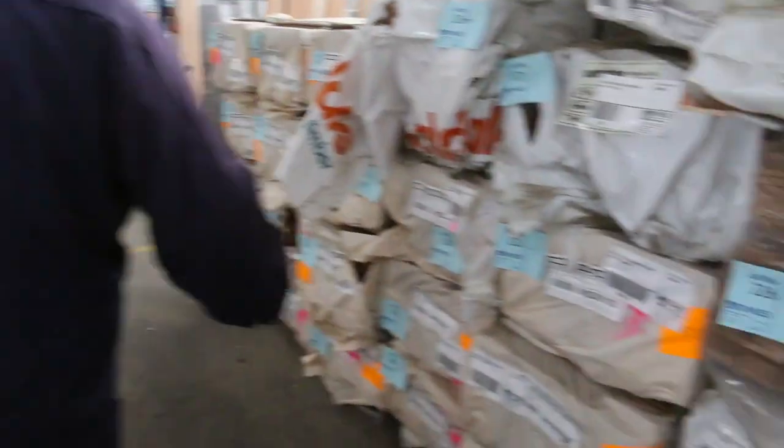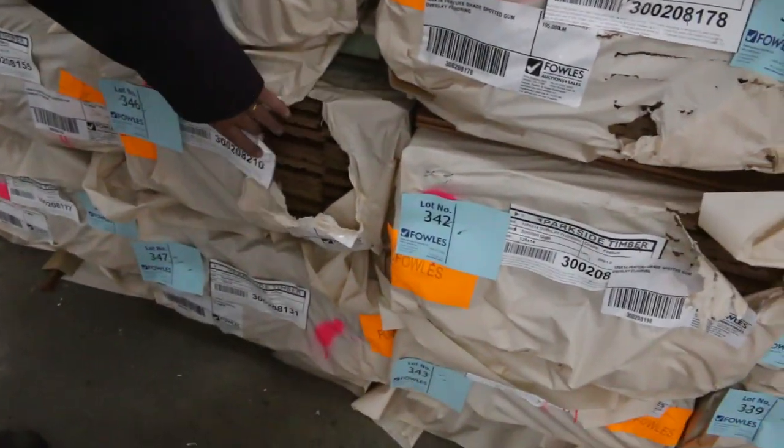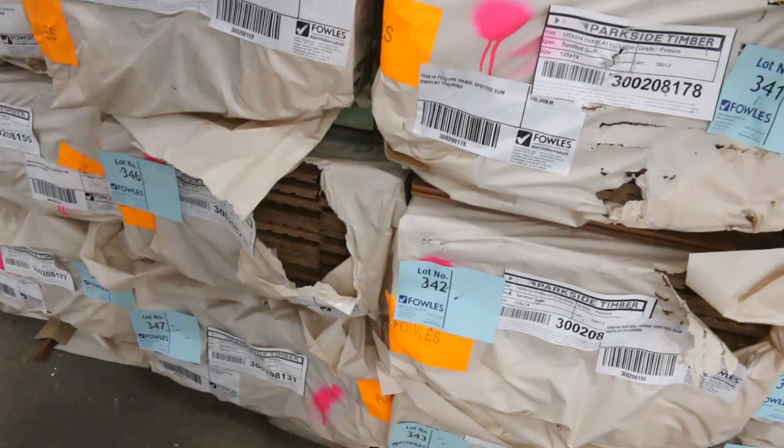More Tassie Oak shorts along here, plus overlay flooring including spotted gum in the 125 by 14. A nice load of that came in — beautiful looking product.